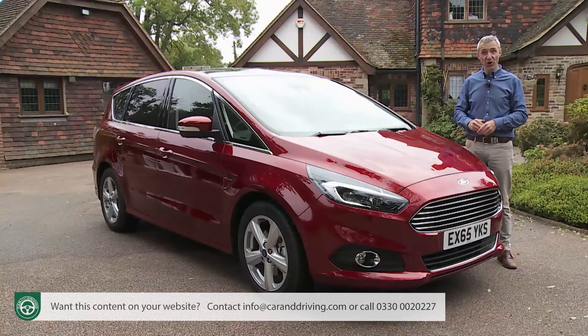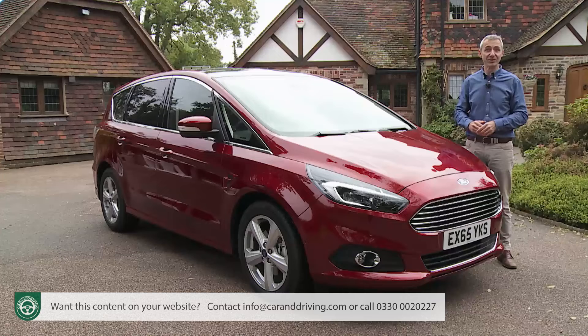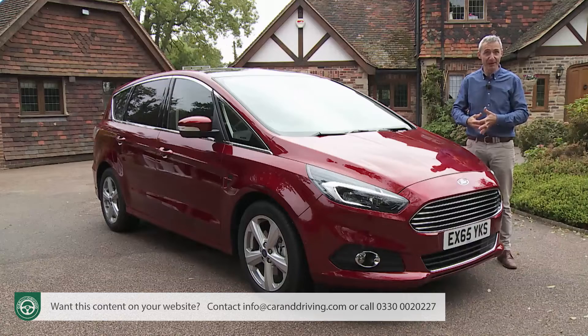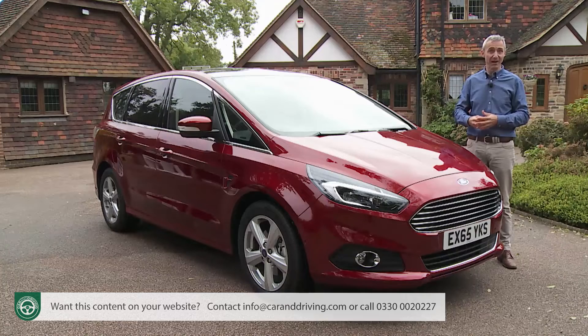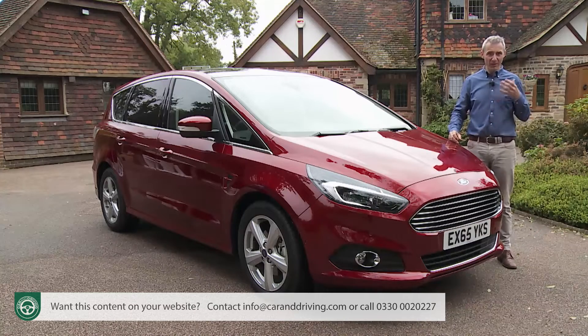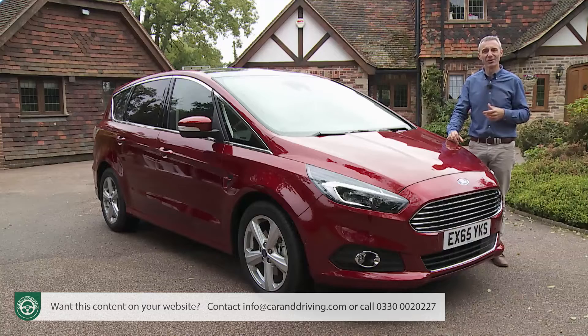If you want to go further, top-spec Titanium Sport trim adds a body styling kit, larger 18-inch alloy wheels, sports suspension, and heated seats. You can even talk to your dealer about a super-luxury Vignale version with quilted leather, the option of an in-car video system, and a specification its buyers will choose at their local showroom in a swish Vignale lounge. To be frank, though, we suggest that your money would better be spent on a mid-range Titanium-trimmed S-Max with some key extra-cost features added.